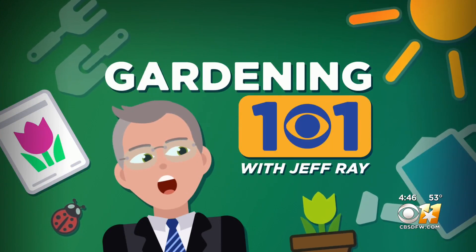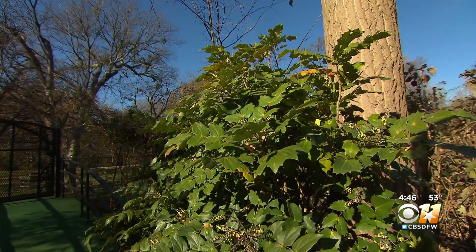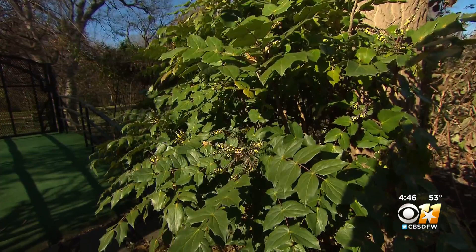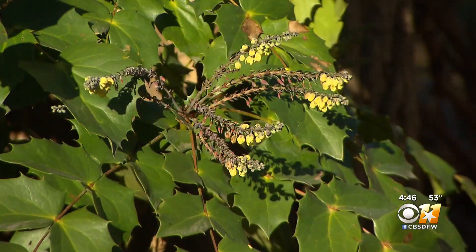Nothing stands out brighter than a flower growing in the middle of winter, and there are some shrubs that you can grow right here in North Texas that will do just that. Here's Jeff Ray with this week's Gardening 101. In the dead of winter, one longs for some color — this plant can provide it. This is the leatherleaf mahonia.